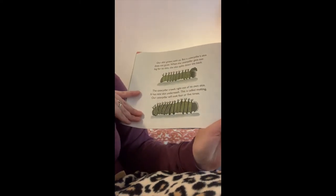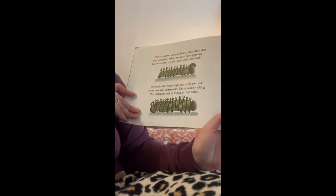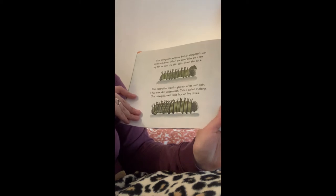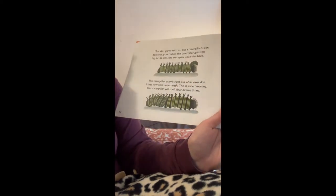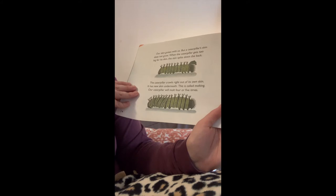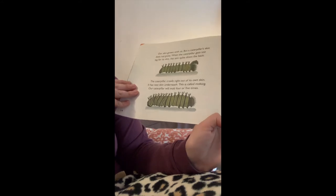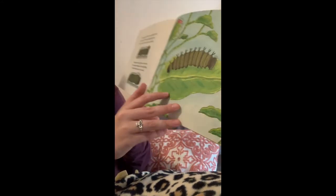Our skin grows with us, but a caterpillar's skin does not grow. When the caterpillar gets too big for its skin, the skin splits down the back. The caterpillar crawls right out of its own skin. It has new skin underneath — this is called molting. Our caterpillar will molt four or five times as it grows out of its skin.